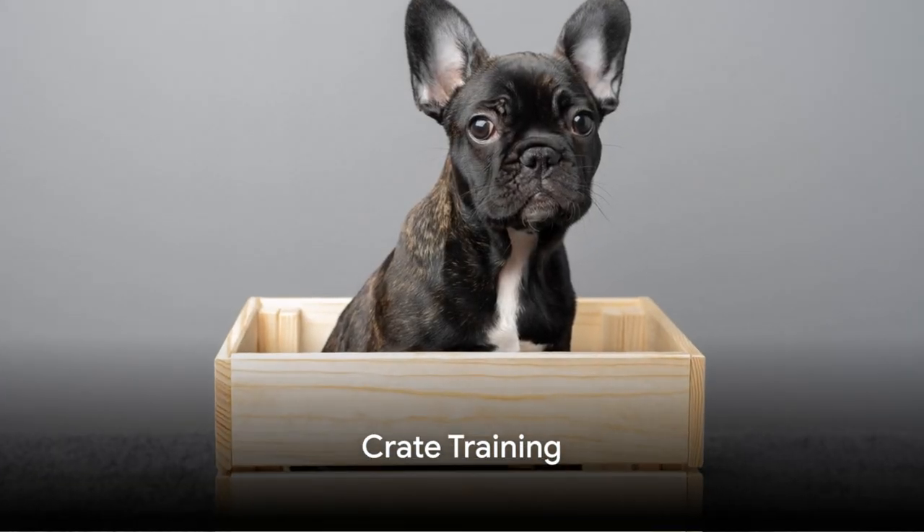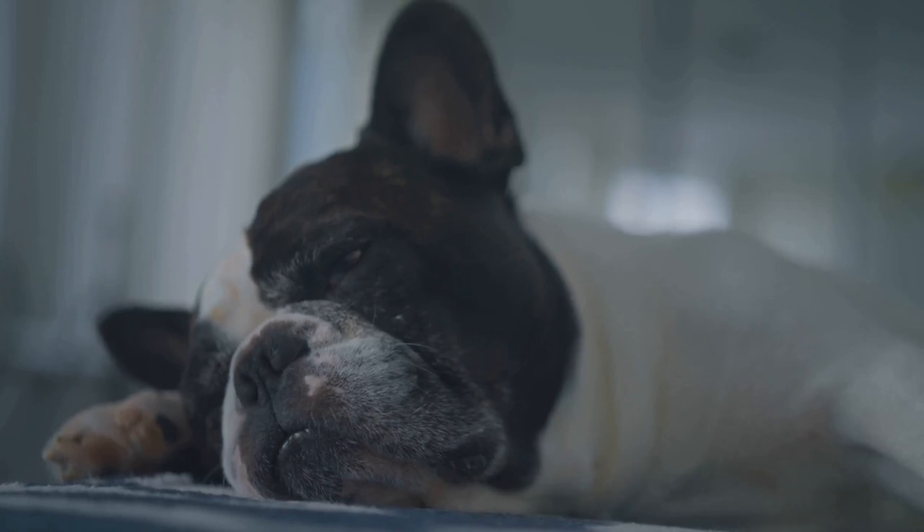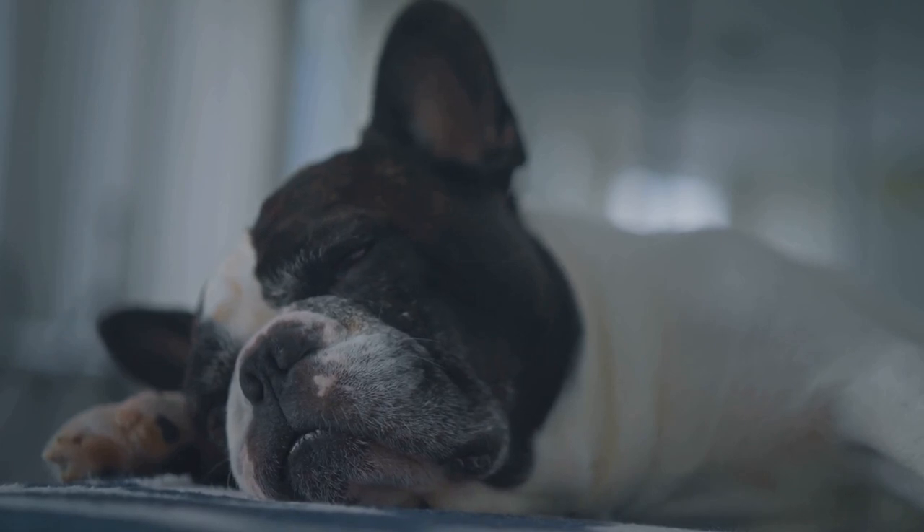Crates are more than mere training tools — they're your French Bulldog's individual cozy haven. Crate training aids with potty training and alleviates separation anxiety. Make the crate inviting with comfortable blankets and favorite toys.